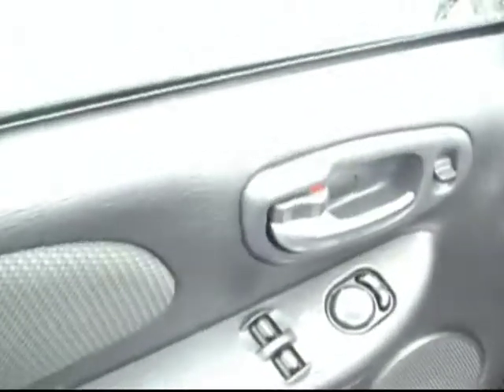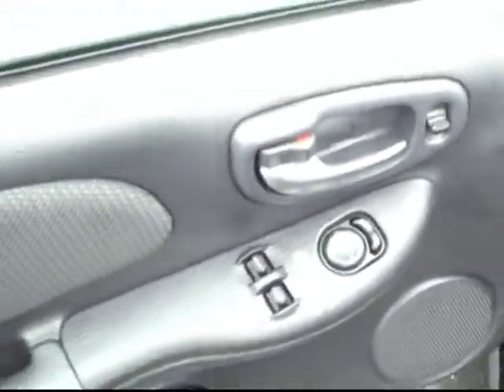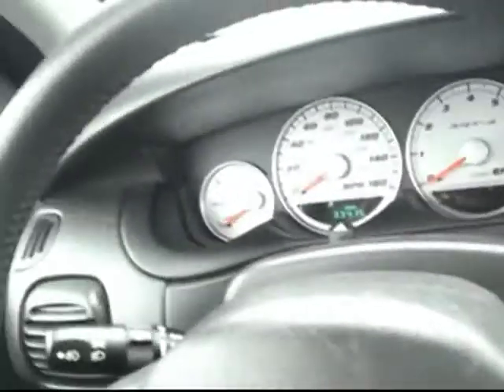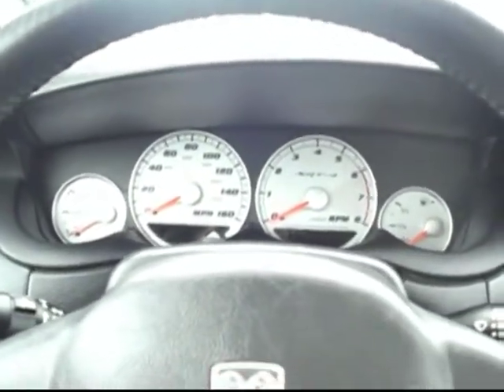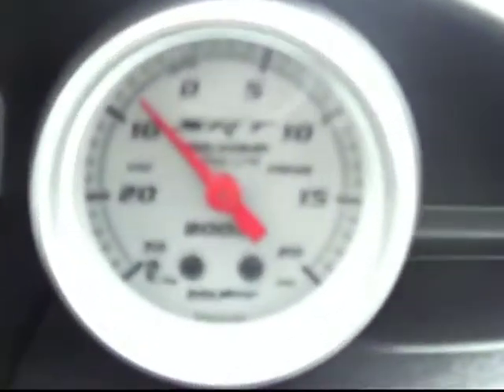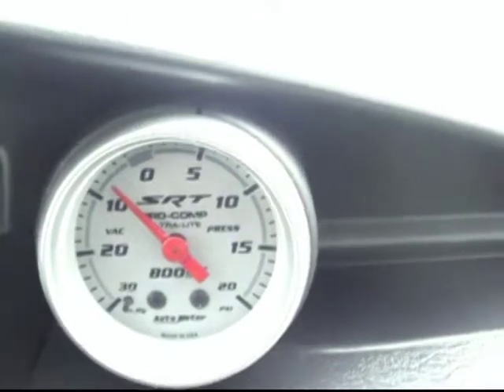Stepping up to the driver's seat, you can see we do have power windows, power mirrors, power locks — all those nice features. And up front, in true performance spirit, it's got the white background gauges, and you also have a gauge to keep an eye on the turbo boost as well.